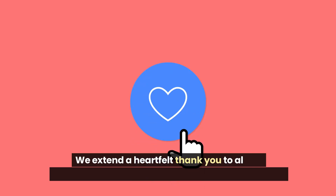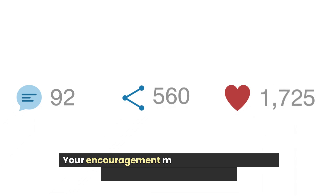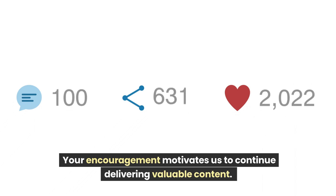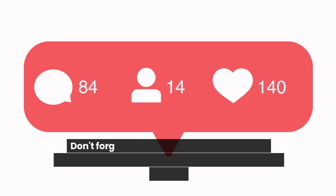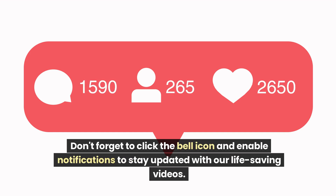We extend a heartfelt thank you to all our subscribers and viewers for your ongoing support. Your encouragement motivates us to continue delivering valuable content. Don't forget to click the bell icon and enable notifications to stay updated with our life-saving videos.